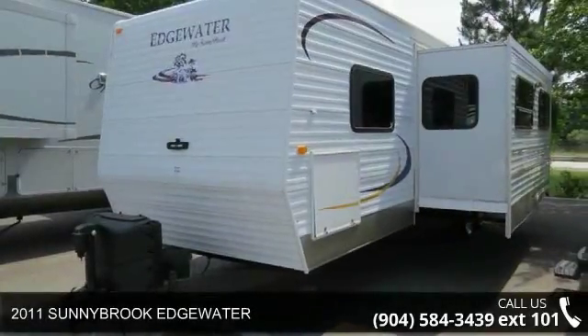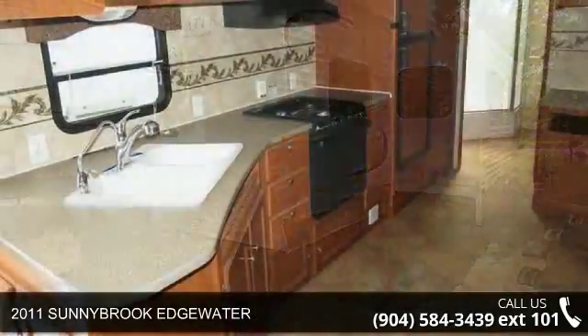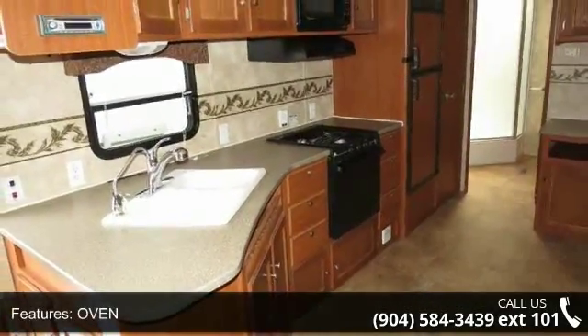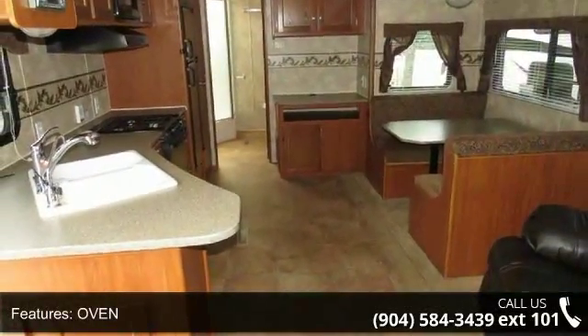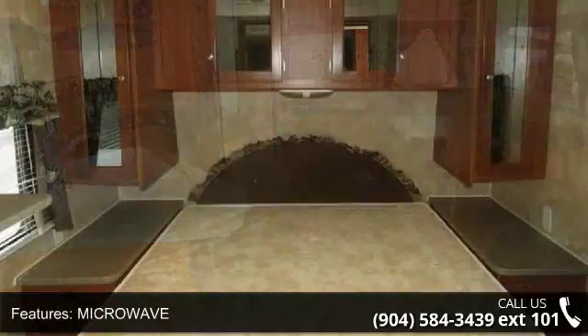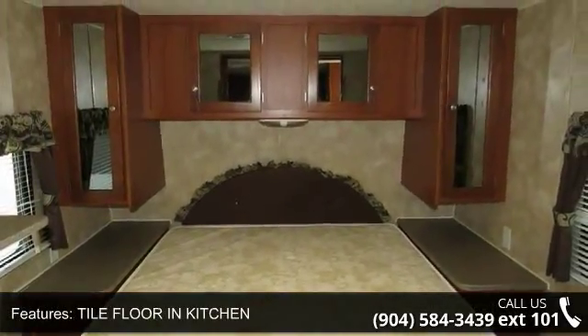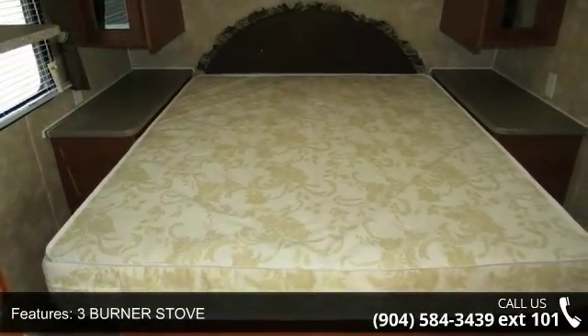Imagine yourself in this 2011 Sunnybrook Edgewater. Whether you are planning on vacationing, adventuring, or just relaxing, this travel trailer does it all. This unit is perfect for those looking to maximize fuel efficiency but maintain all of the conveniences of a well-appointed, feature-packed RV. Call now to schedule an appointment at our dealership. An adventure awaits.